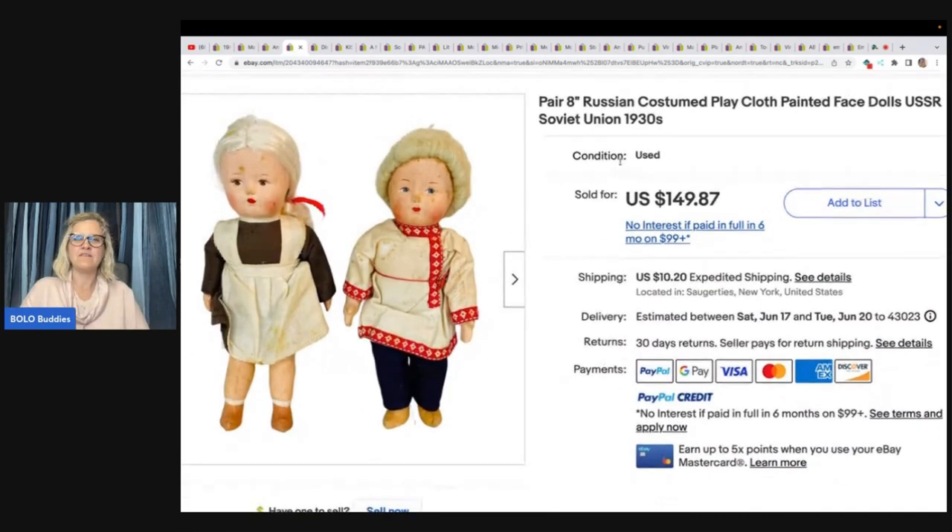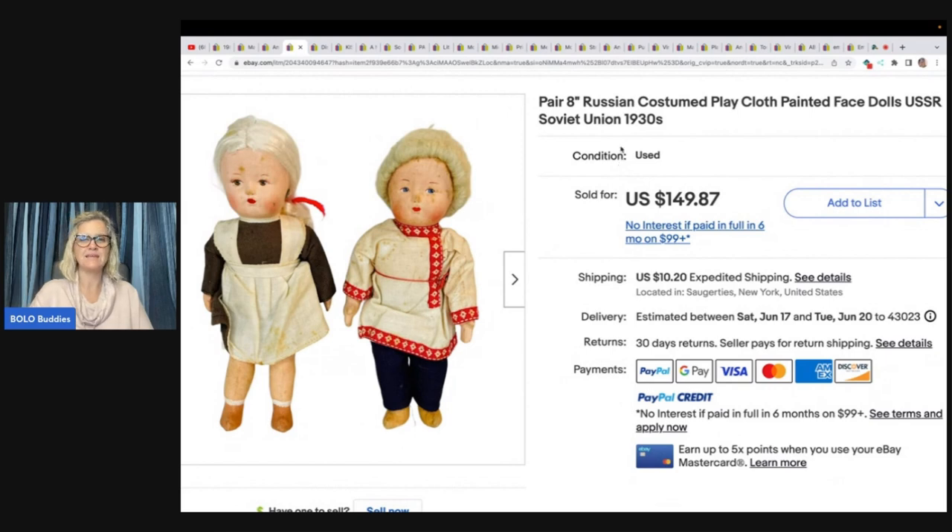A pair of 8-inch Russian costumed play cloth painted face dolls, USSR Soviet Union from the 30s. The Russian dolls from the Soviet Union were from a yard sale — the owner's mother's dolls. She paid $5 and took a best offer of $120 plus shipping about an hour after listing. I like a fast flip — yes, don't we all?